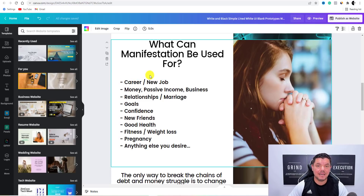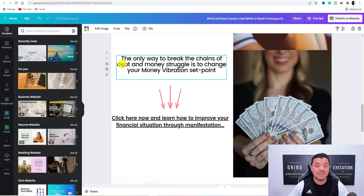I'll put a few points down here — I found everything online. All of this probably took me 30 minutes to create. Then down here I've got a call to action: 'The only way to break the chains of debt and money struggles is to change your money vibration set point.' I already read that out — you guys know I've got that from the sales pages.